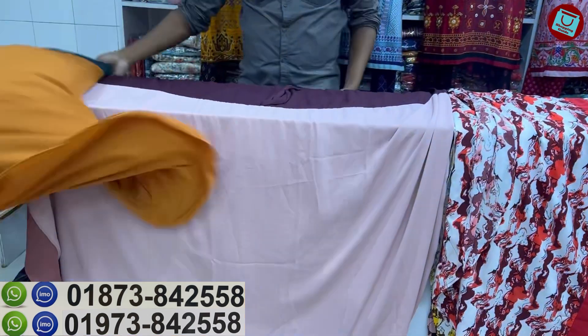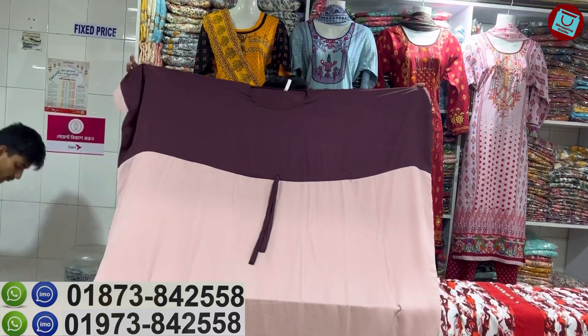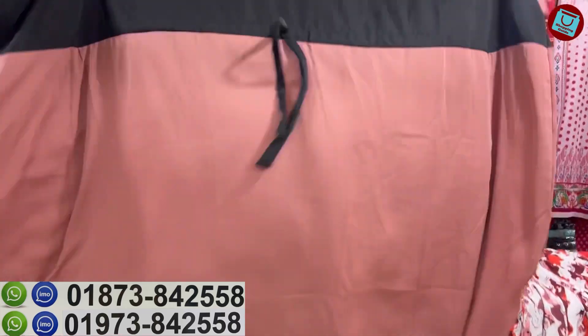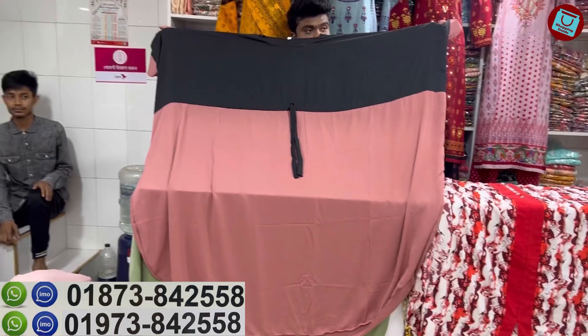Next collection is the next collection. The next collection is the same as the most pink color combination. Pricing? $850. Wow, this is the same price. I don't know the price.